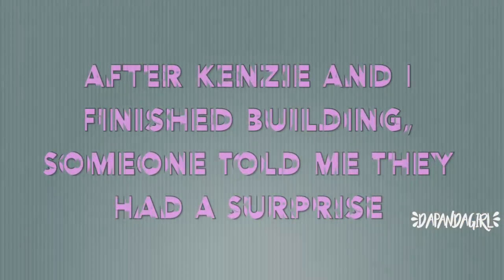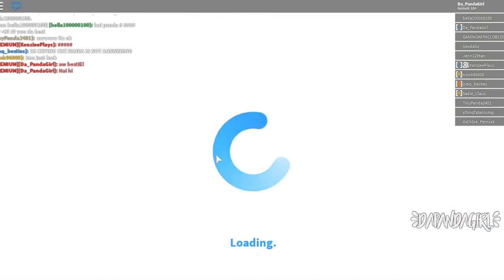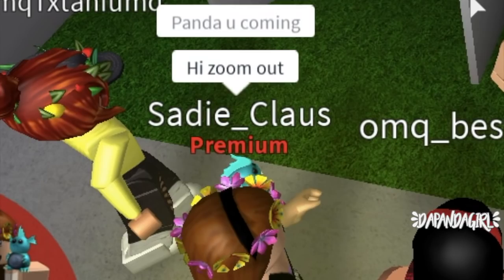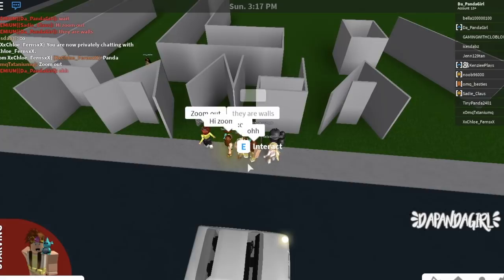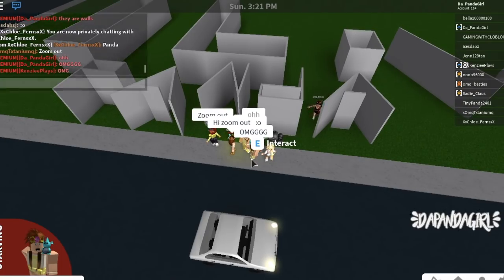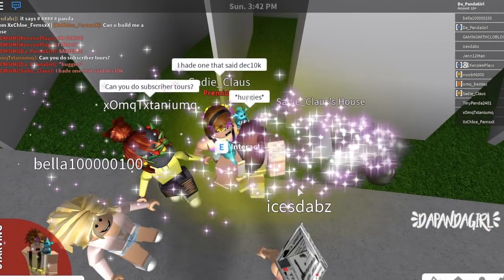Hold up, wait a second. After Kenzie and I finished building, someone told me they had a surprise. Panda, are you coming? Yeah, I'm here, Sadie. Wait, what is this? Zoom out. It says 'I love Panda.' Oh, that's so sweet, Sadie. I love it so much. I can't believe you surprised me with this — I had no idea what you were doing. I absolutely love you.